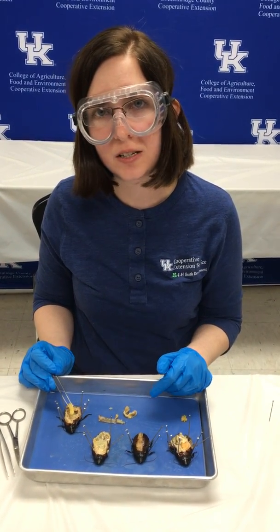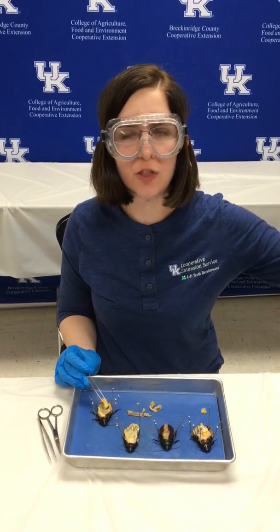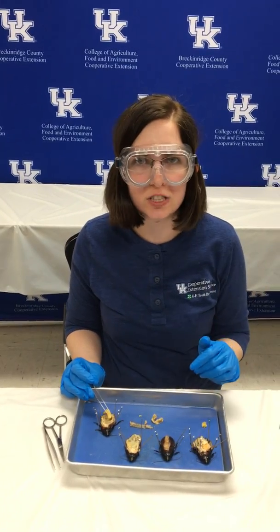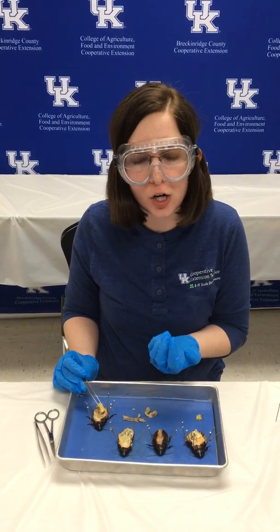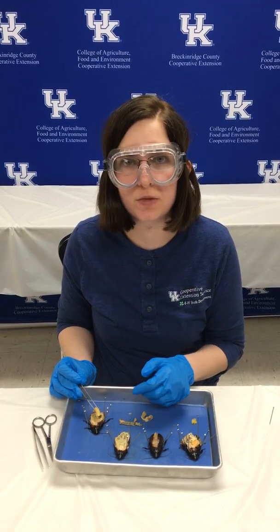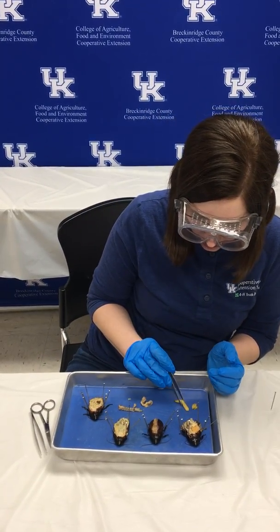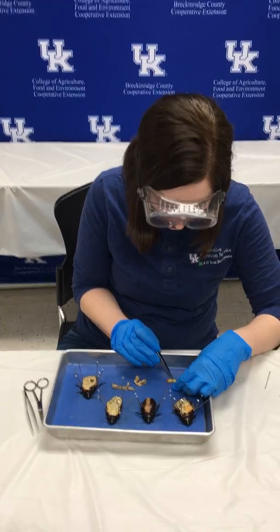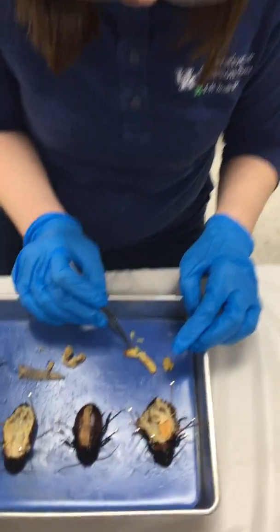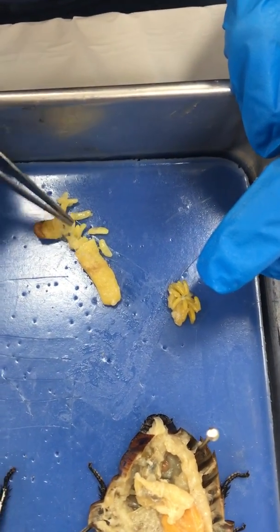She'll squeeze out about 30 to 60 babies, unlike other cockroaches that will just release the ootheca into the environment and let the babies hatch on their own — the mother will never see the babies again. This particular species, she'll incubate those eggs and they'll hatch inside of her, and once they're born, they'll stay close to her until they're able to fend for themselves. So she'll protect them and they'll stay very close to her during the early part of their life. I'm going to set her egg case aside — if you were to dissect that and pull it apart, you would see all these individual eggs.